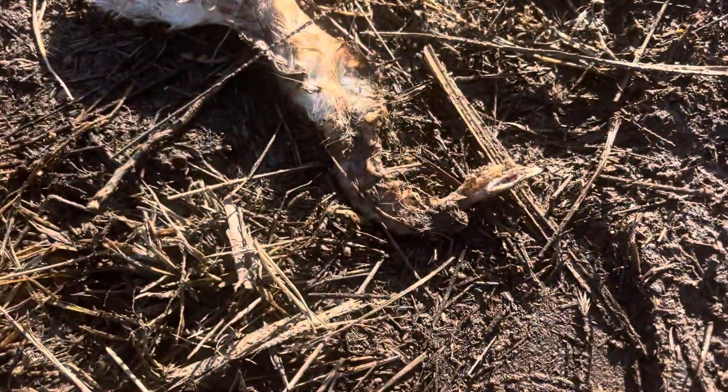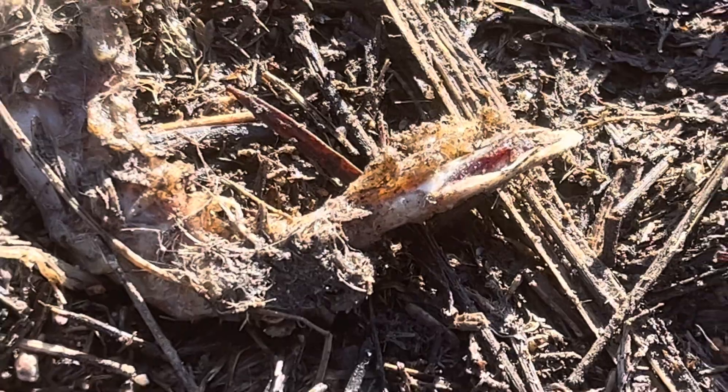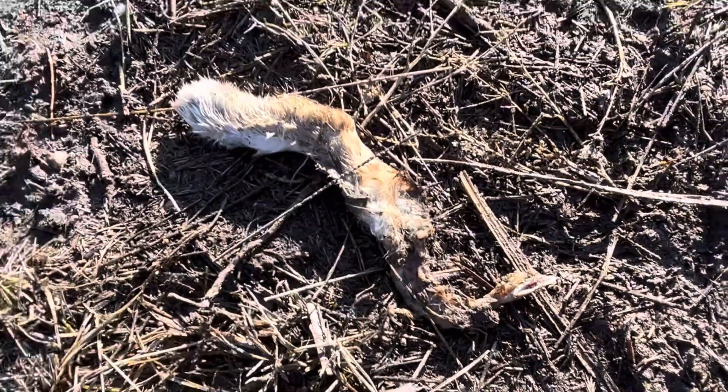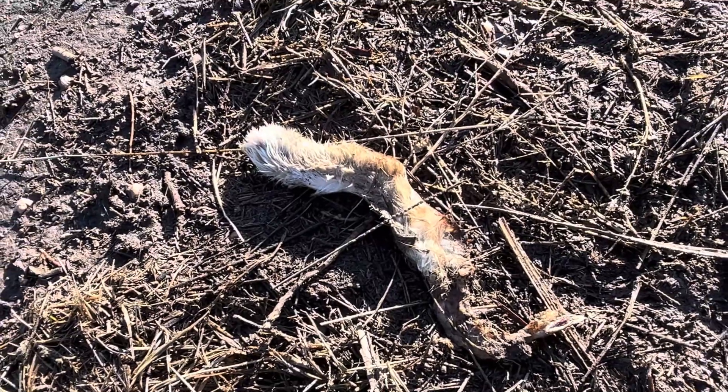Whatever snapped that leg — and it is snapped. Fresh, with the marrow in it. That, my friends, is evidence of some kind of predation. Kill.